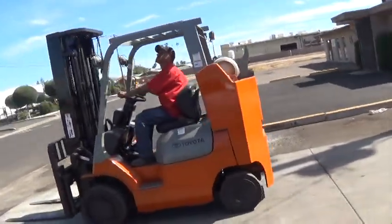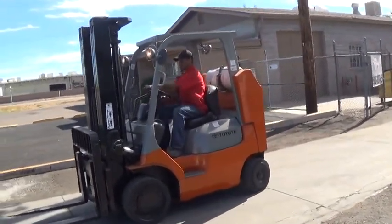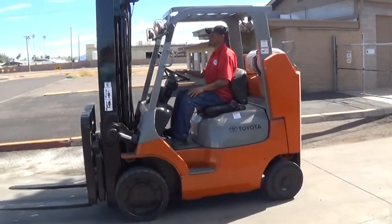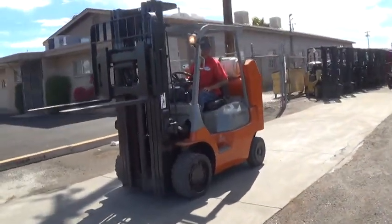It has an automatic transmission with a forward, neutral, reverse lever. It has cushioned tires, good for use on any solid surface — whether it's concrete, asphalt, or pavement — indoors or outdoors. The drive tires are traction cushioned tires to give you a little extra grip.